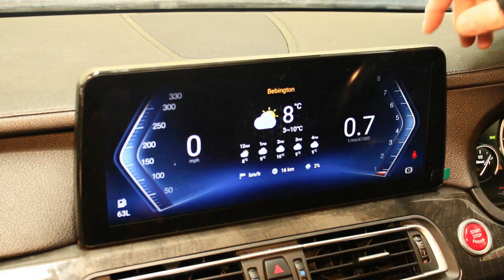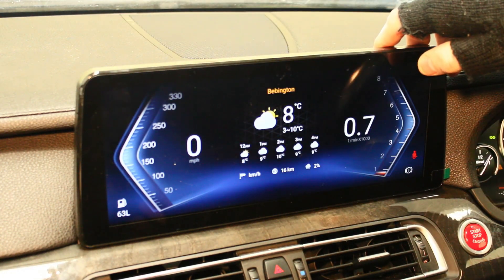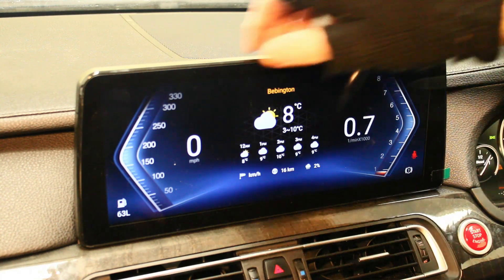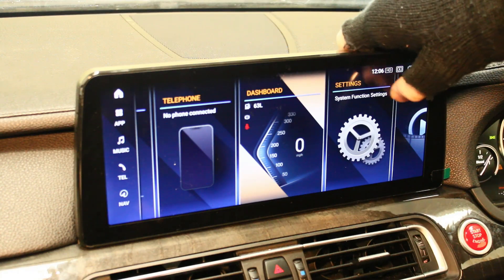This shows MPH, which is good — a lot of units default to KPH, but you can change that in the back-end settings. If I put my foot down, you can see the revs going up here.